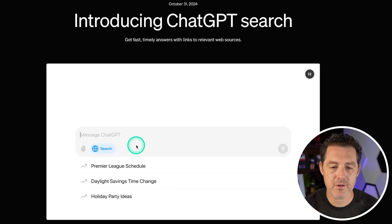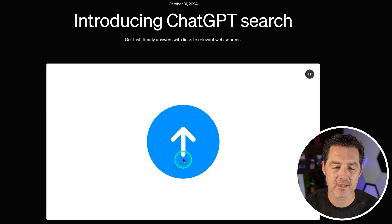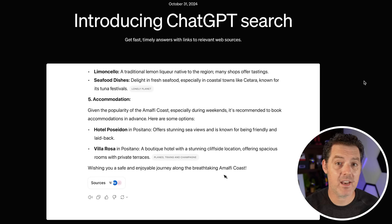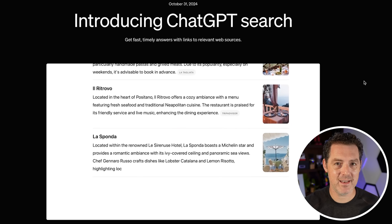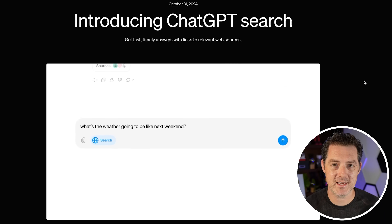Here's the intro blog post. The first thing you'll notice is this little globe icon that says search — you have to click it and then it starts to search the web. Immediately I had a ton of questions about how it works. Does ChatGPT index the web? And if they don't, how slow are the results? We're going to test all of these things.